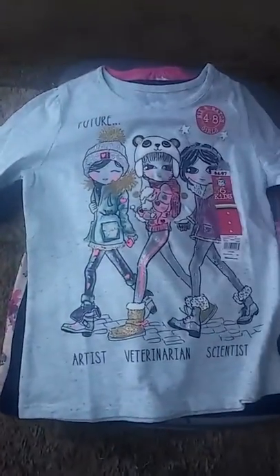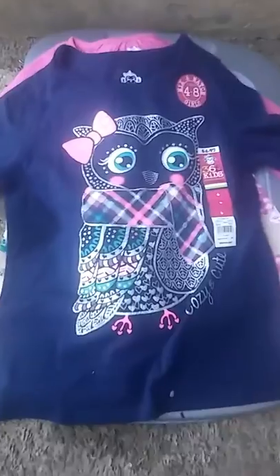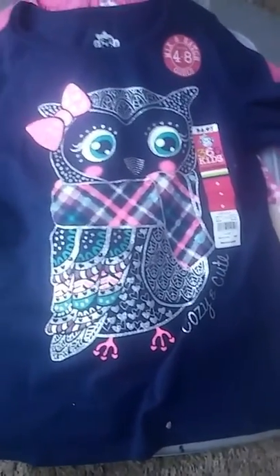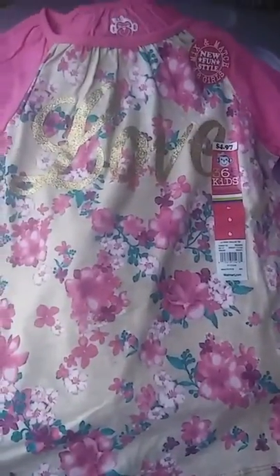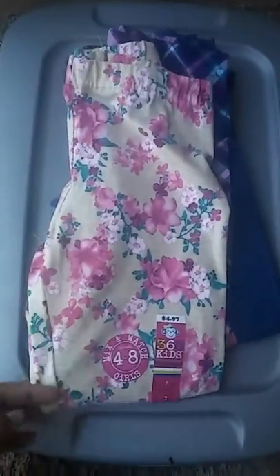I thought it was pretty cute so I got her this owl navy blue shirt — it's long sleeve too and it just has the owl with a bow and scarf with a matching pattern, size six, from 365 Kids. And I got her this pink shirt with a flower pattern and a brownish color and it says 'Love,' size six, $4.97.